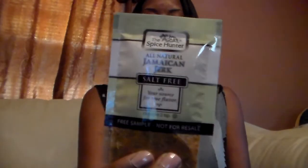Then they had a sample of the Simple Sensitive Skin — I think it's a moisturizing cream. It's like one of those little swab things. Then I have the Spice Quinto All-American Jamaican Jerk Spices.